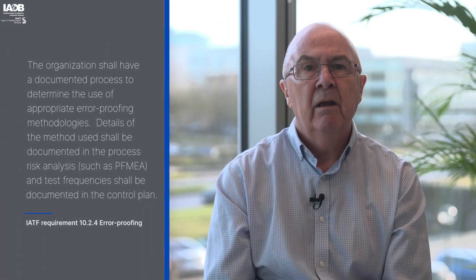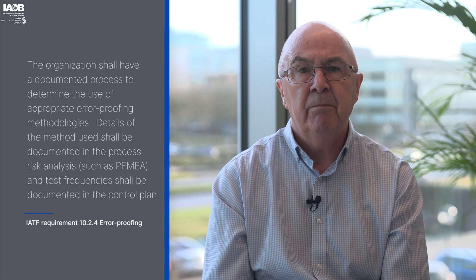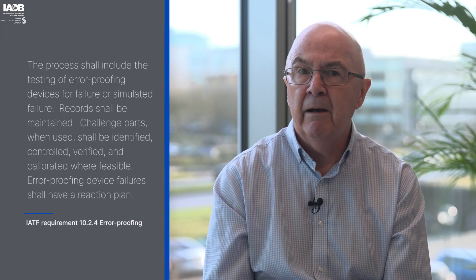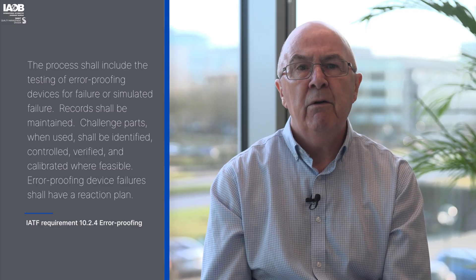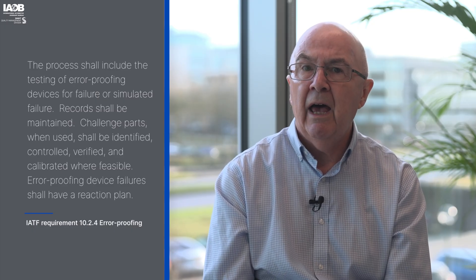IATF 10.2.4 states the organisation shall have a documented process to determine the use of appropriate error proofing methodologies. Details of the methods used shall be documented in the process risk analysis, such as the PFMEA. Test frequencies shall be documented in the control plan. The process shall include testing of error proofing devices for failure or simulated failure. Records shall be maintained. Challenge parts shall be identified, controlled, verified, and calibrated where feasible. Error proofing device failures shall have a reaction plan.